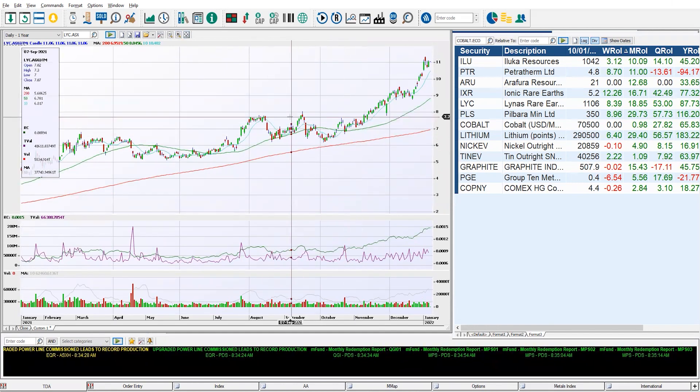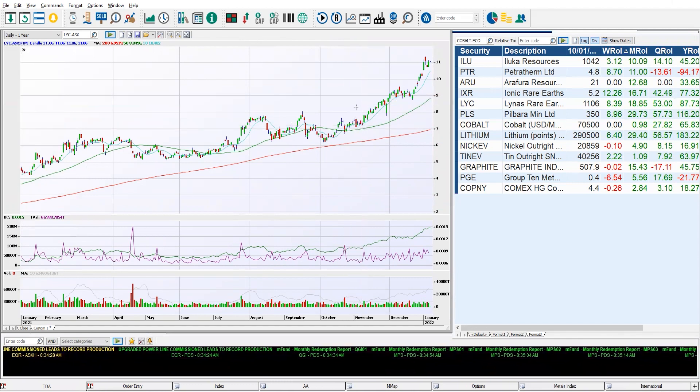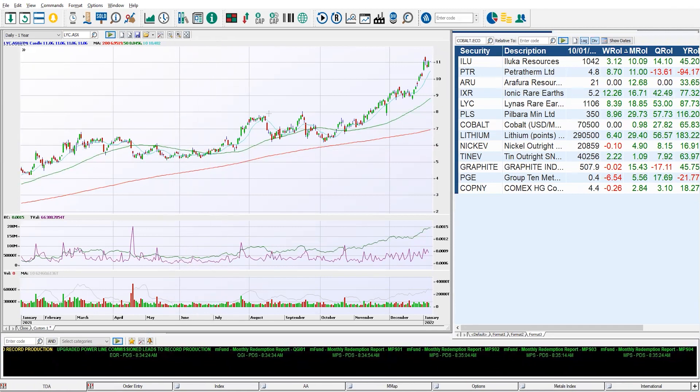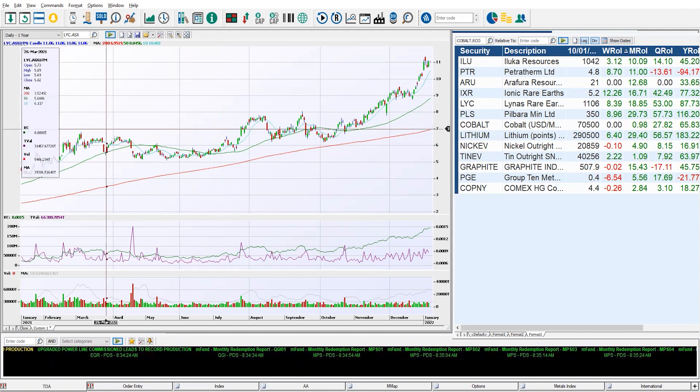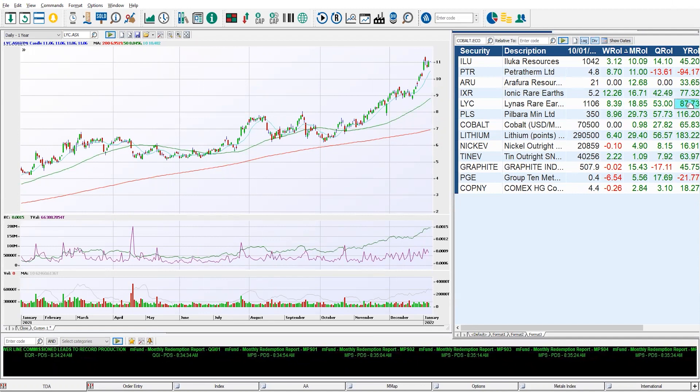We're seeing high correlation in VCPs across other constituents in the group. When they break out, they start to lead each other — and it's not the same day. It can be spread over two months, as we saw with lithium miners in the May, June, July period, starting with Liontown Resources. For LYC, we see two volatility contraction patterns in the last year, and that last one has got them moving from $7.50 up to where they are now at $11. LYC: 18% for the month, 87% for the year.